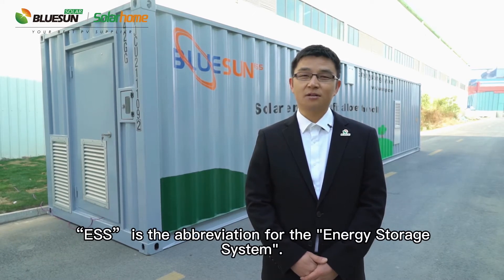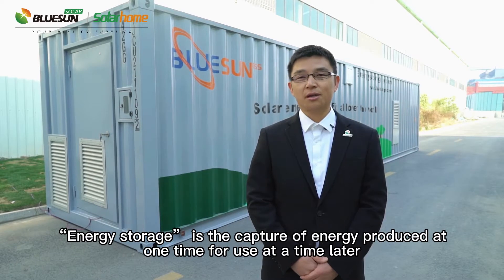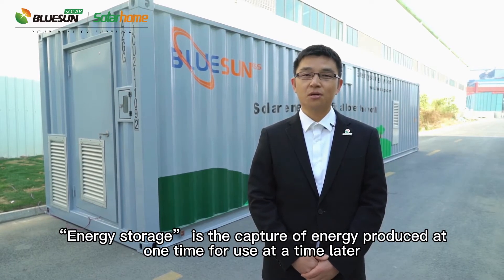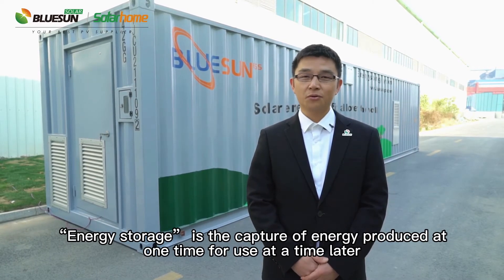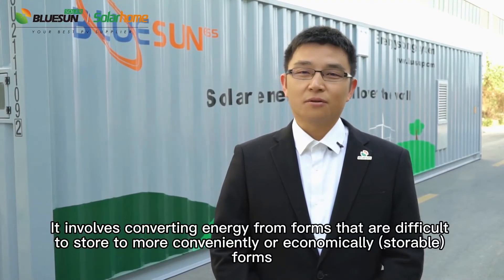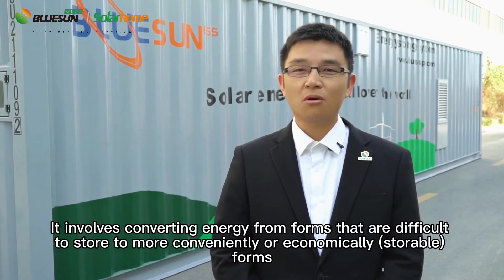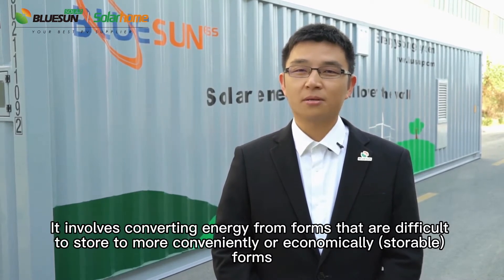ESS is the abbreviation for energy storage system. Energy storage is the capture of energy produced at one time for use at a later time. It involves converting energy from forms that are difficult to store to more convenient or economical forms.